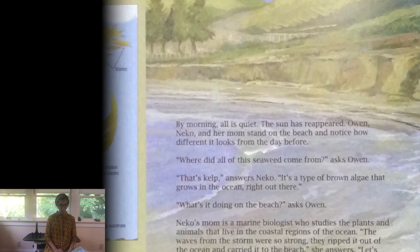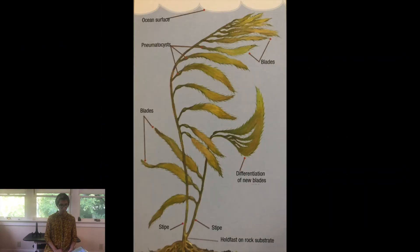Although kelp looks like a plant, it belongs to a group of organisms called algae. Algae do not have true roots, stems, or leaves. Instead of roots, kelp has a branching structure called a holdfast that grows over rocks on the seafloor. Unlike roots, holdfasts do not take in nutrients. The main purpose of the holdfast is to keep the kelp from floating away.